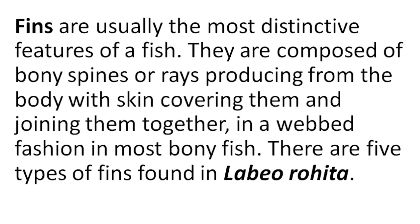Fins of Rohu. Fins are usually the most distinctive features of a fish. They are composed of bony spines or rays producing from the body with skin covering them and joining them together in a web fashion in most bony fish. There are five types of fins found in Labeo rohita.